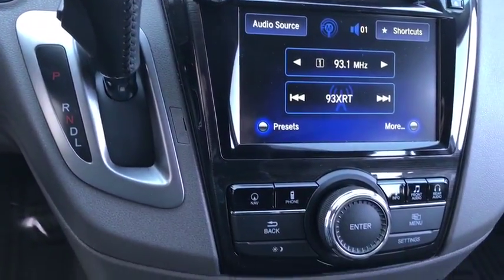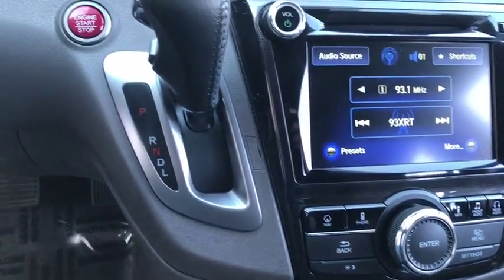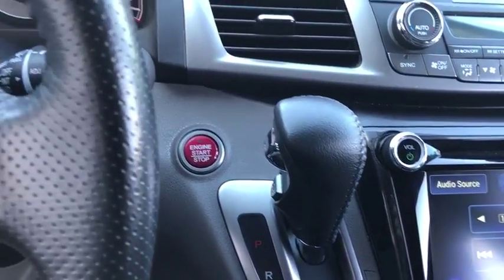Power steering, adjustable steering wheel, aluminum wheels, hard disk drive media storage, keyless start, cruise control, floor mats.